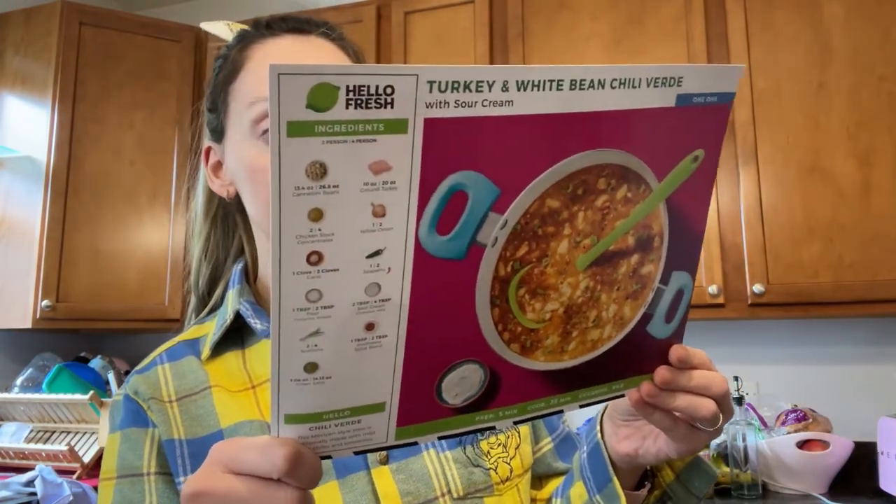I'm going to at least get it going. I don't think it's going to take a super long time to make, but I'd rather start now so it can be ready sooner rather than later in case anybody gets hungry. And then I'll finally work on some of the dishes.